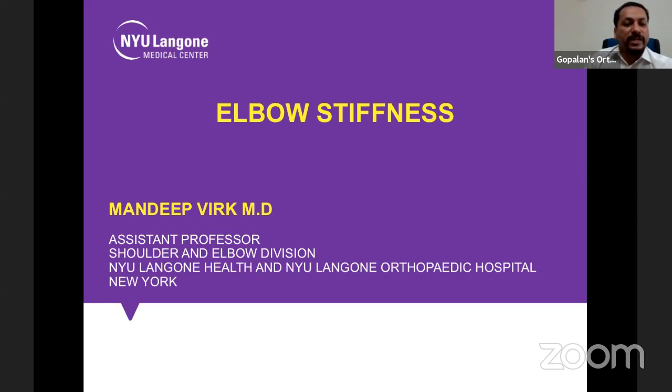Dr. Virk is the section editor for shoulder and elbow sections of Techniques in Orthopedics. It is my great honor to introduce Dr. Mandit Virk from New York, United States. Over to you, Mandit.